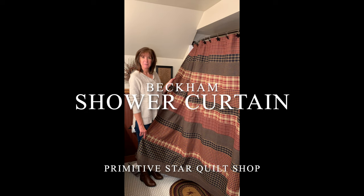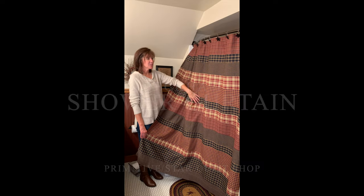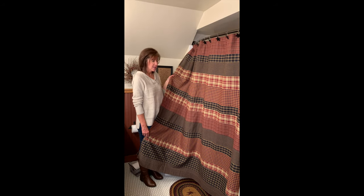Hey there, we've got our Beckham shower curtain today. This is Jackie from Primitive Star Quilt Shop and I just want to show you our Beckham shower curtain. It's got plaids and checks and all kinds of blacks and burgundies and creams — just a really pretty combination, and it looks great in this bathroom painted with burgundy as well.